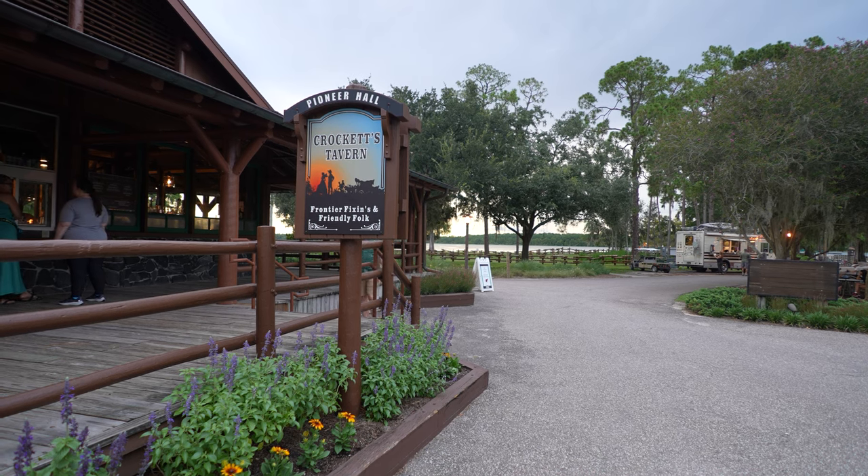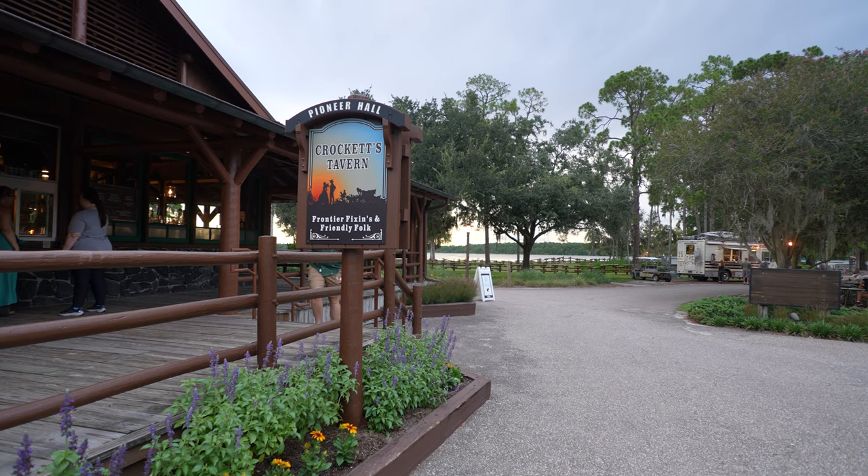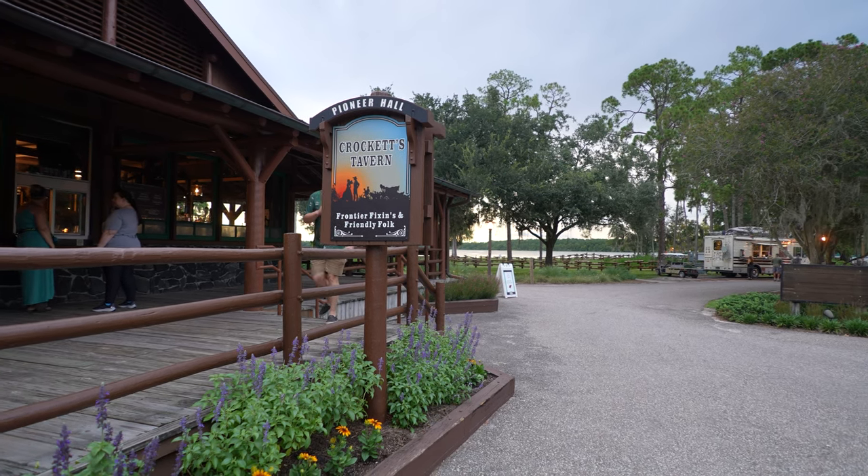Ahoy, everyone. Welcome to this week's episode of the Disney Dining Show. I'm your host, Craig Williams, and today I am joined alongside by Rhino and Erica.